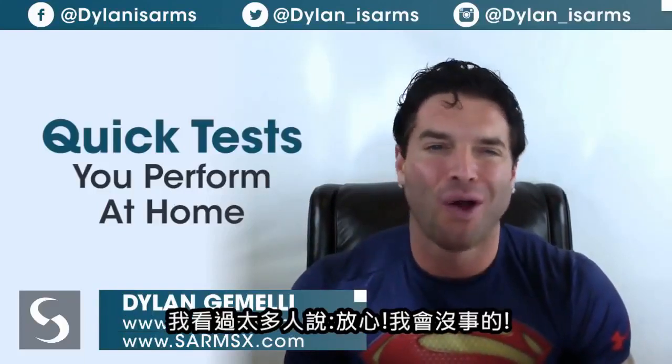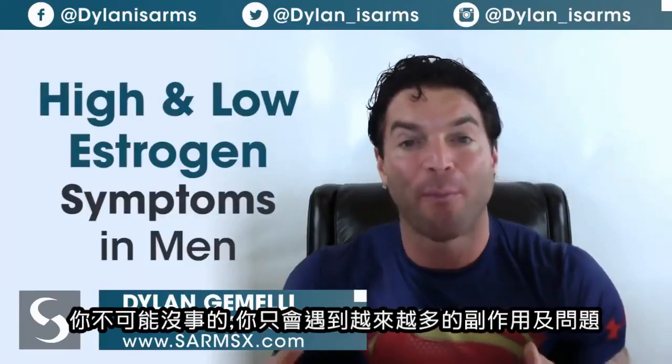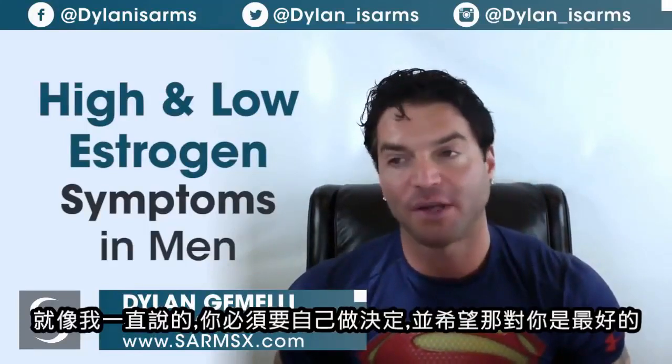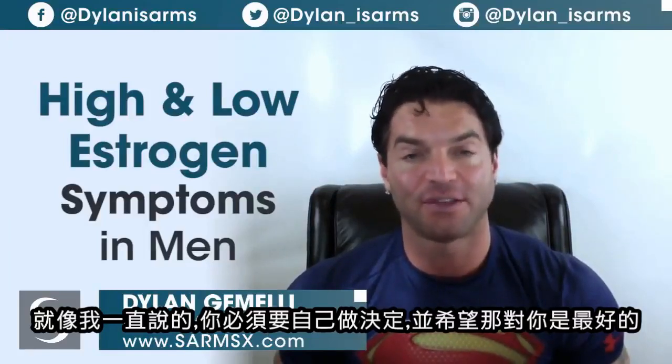Too many people think they can get by without addressing symptoms — they won't. They'll just accumulate more side effects and longer extended problems. Ultimately it's up to you to make your own decisions and choices, and hopefully they're for the best. Dylan Gemelli signing off.